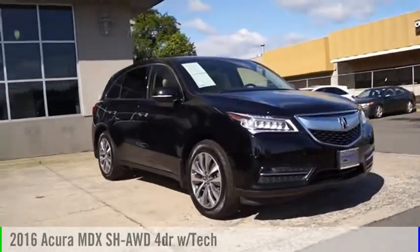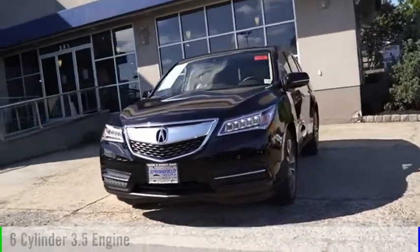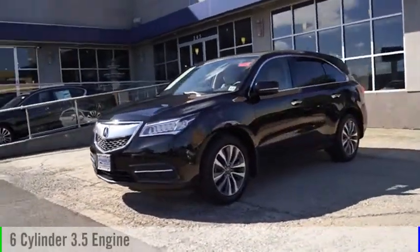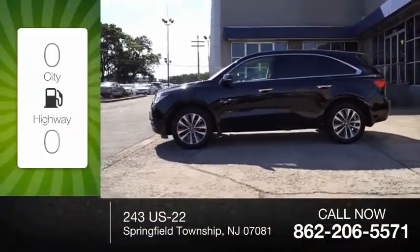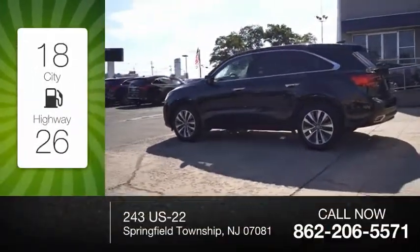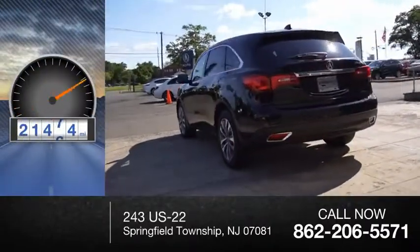You are going to love the 2016 MDX. This vehicle is powered by a 6-cylinder 3.5-liter engine and comes with an automatic transmission. Great fuel efficiency saves you money by requiring fewer trips to the gas station. This vehicle has less than 25,000 miles.